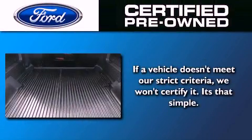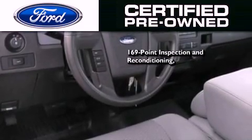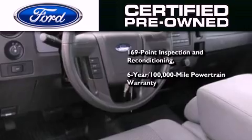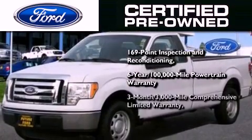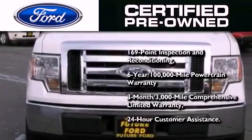Ford's pre-owned certification includes a 169-point inspection and reconditioning process, a 6-year 100,000-mile powertrain limited warranty, a 3-month 3,000-mile comprehensive limited warranty, plus Ford Motor Company's 24-hour roadside assistance program.